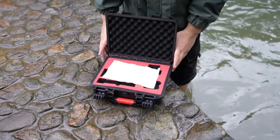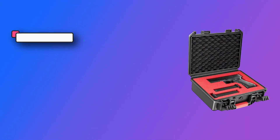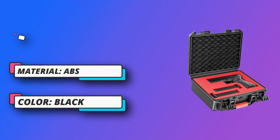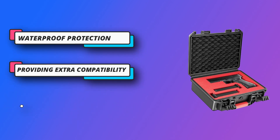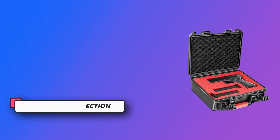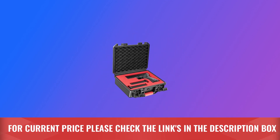Waterproof protection with an IP67 rating — our gun case is shockproof and waterproof, protecting firearms up to 1 meter submerged. The rubber gasket lining ensures a secure closure. Reliable quality constructed from high-strength ABS and upgraded EVA; our case offers superior impact resistance, anti-collision, and anti-scratch protection. For current price, please check the links in the description box.